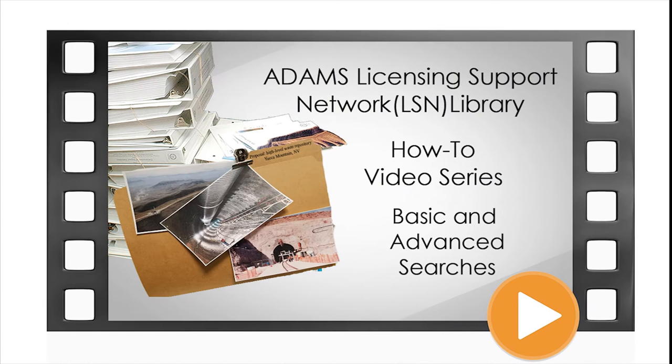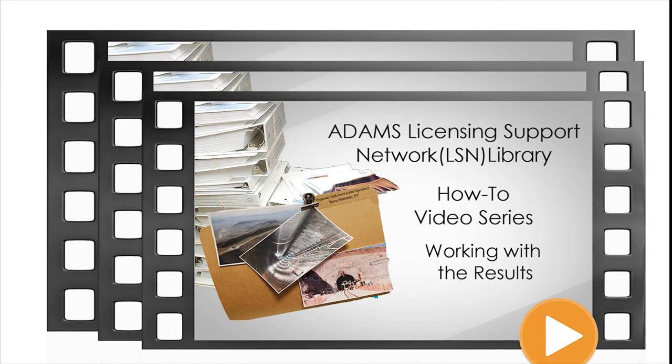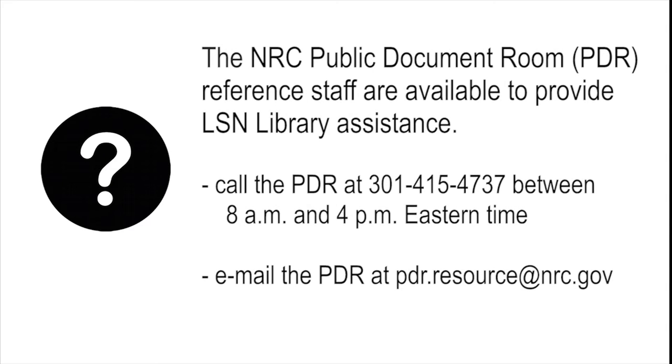The NRC has developed a series of brief tutorial videos about how to work in each of these three areas. These videos can be watched on the NRC YouTube channel or through the LSN Library web page. For more help, call the NRC Public Document Room staff at 301-415-4737 between 8 a.m. and 4 p.m. Eastern Time, or email them at pdr.resource@nrc.gov.